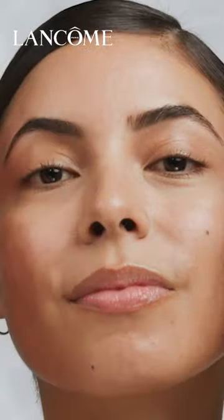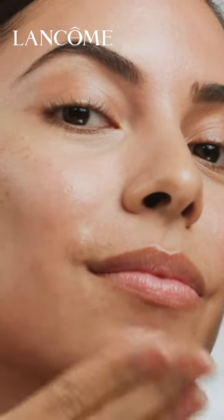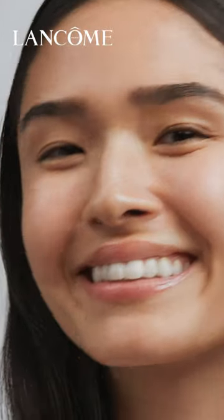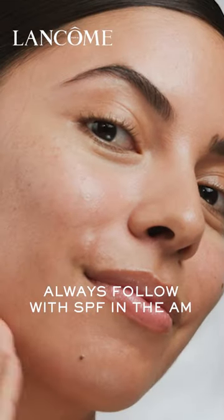Then I just apply the product and press it onto your skin so that it absorbs very well. I love how the texture feels super light — it doesn't feel sticky or thick. Once you're done, make sure you apply a moisturizer, and just like you would with any acid, make sure you apply SPF. And just like that, you're done.